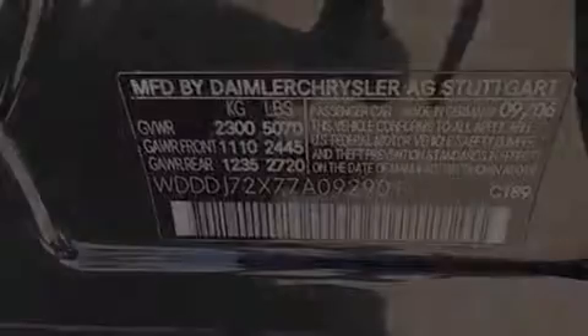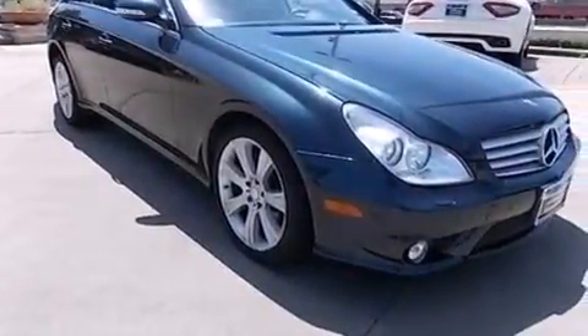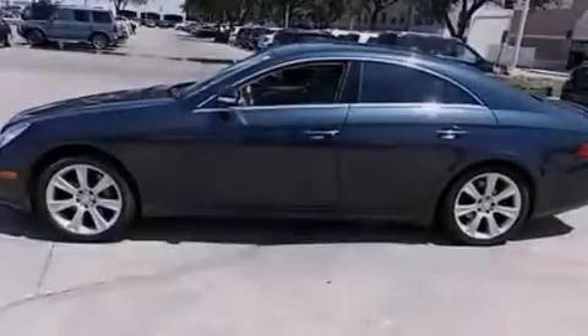Rear curtain airbags, air vents for rear seated passengers, an auto-dimming rear view mirror, a keyless entry system, and the leather seats provide great support and create an overall luxurious feel.